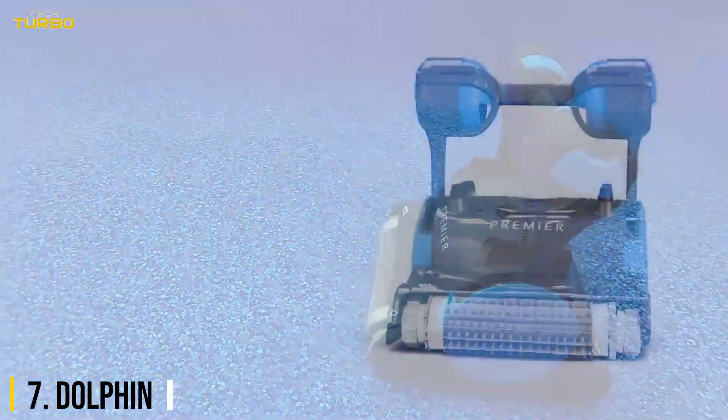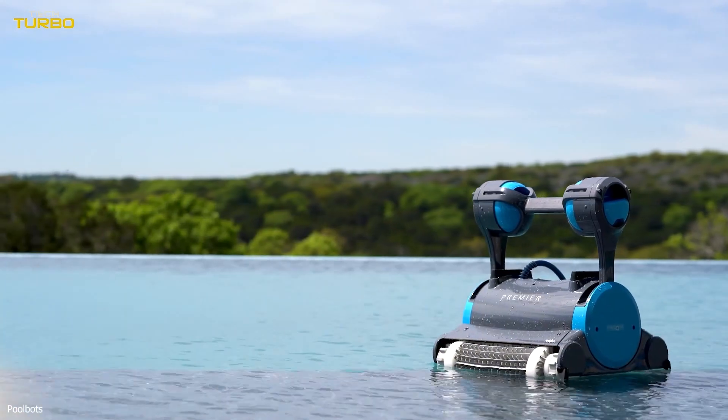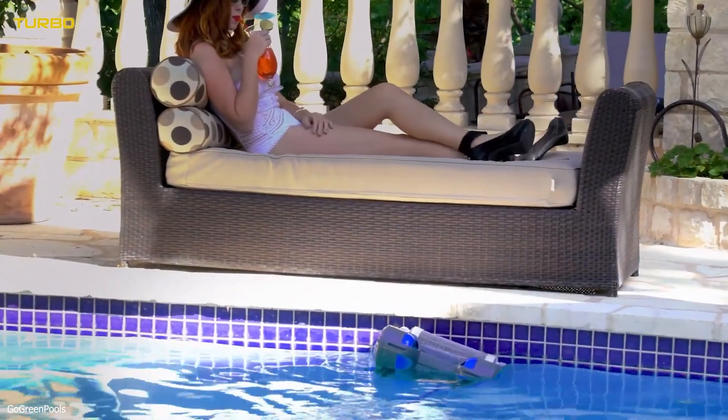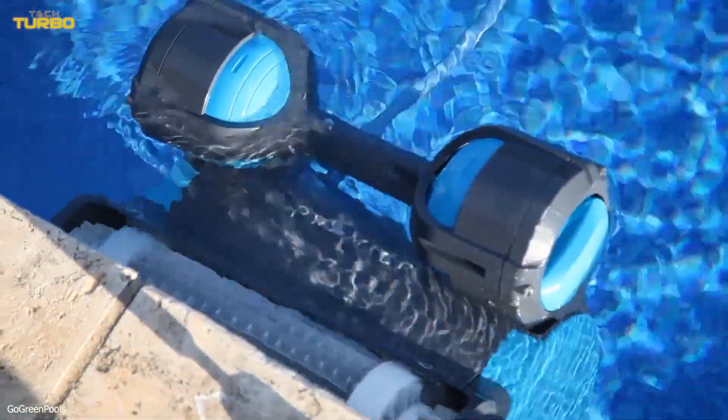Number 7: Dolphin. If you have a pool in your backyard but find it a hassle to clean the floors and walls, this robot from Dolphin is suitable for pools with a length up to 50 feet. According to the manufacturer, this robot filters out dirt and debris and leaves your pool clean in two hours.